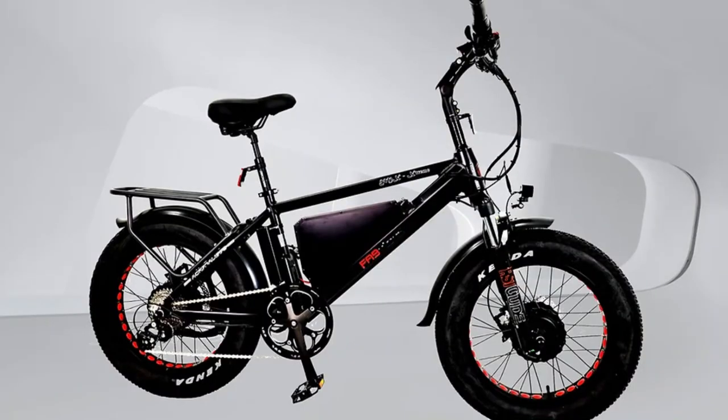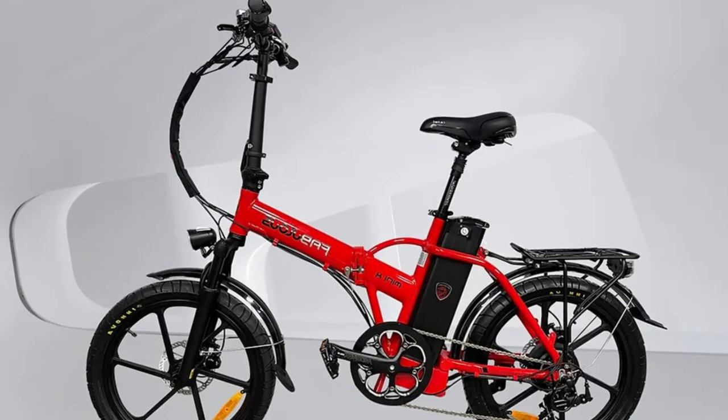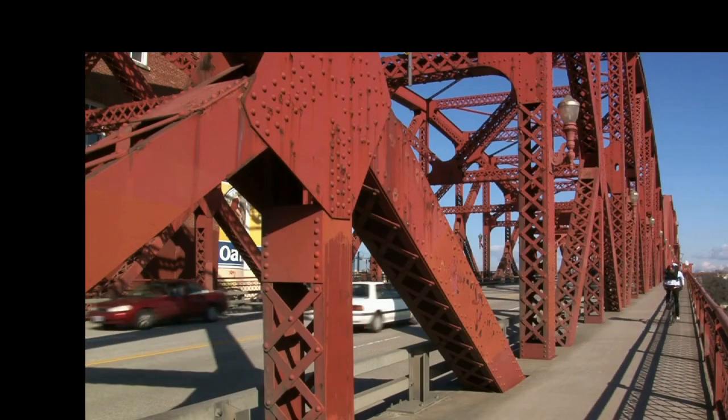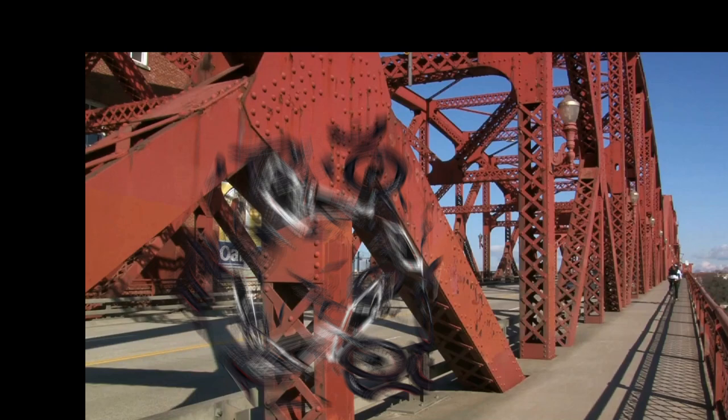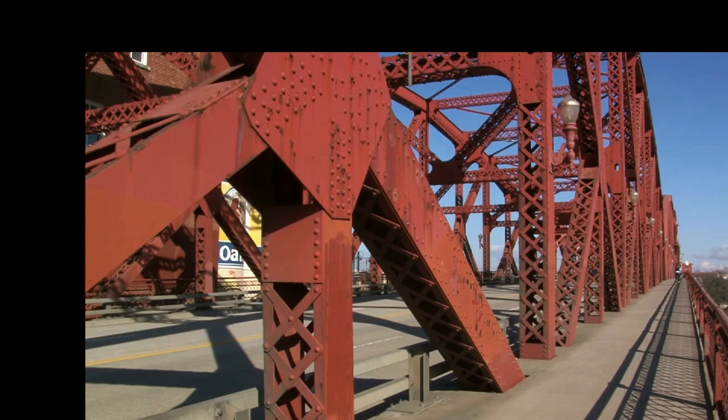As for the price, the EMX Xtreme 500 comes in at $2,899. It's a worthy investment for e-bike enthusiasts seeking a high-performing, long-distance ride. The EMX Xtreme 500 e-bike is the ideal choice for those seeking extended ride times and powerful performance.